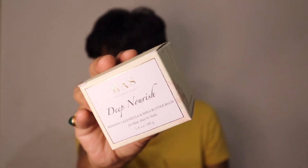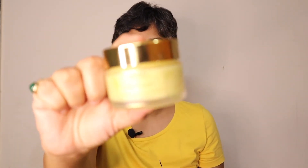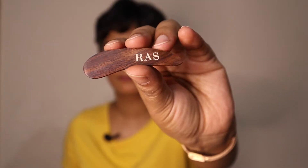The product I'm talking about is Rust Luxury Oils Deep Nourish Rosehip, Calendula and Shea Butter Balm for skin, hair and nails. As the name suggests, the product addresses concerns related to dry skin and dry frizzy hair. This is the outer packaging — very luxurious looking — and inside is a 40 gram glass jar. The product is priced at rupees 999, but you may find it for even lesser during sales. It comes with a cute spatula to help dig out the balm.